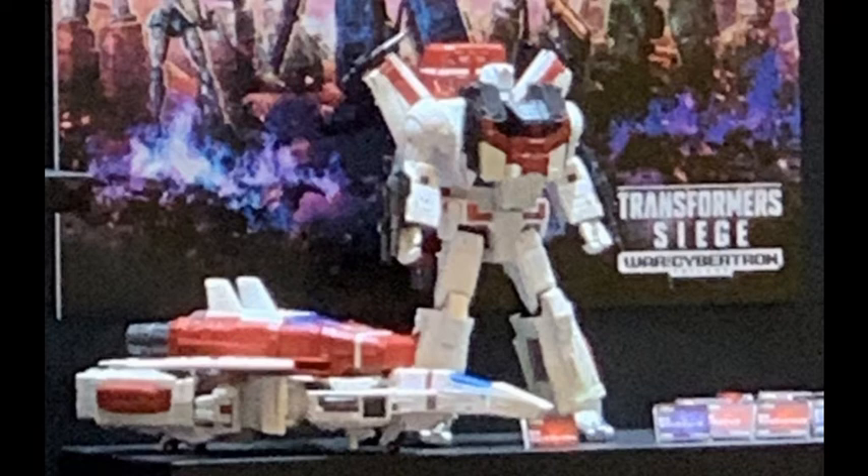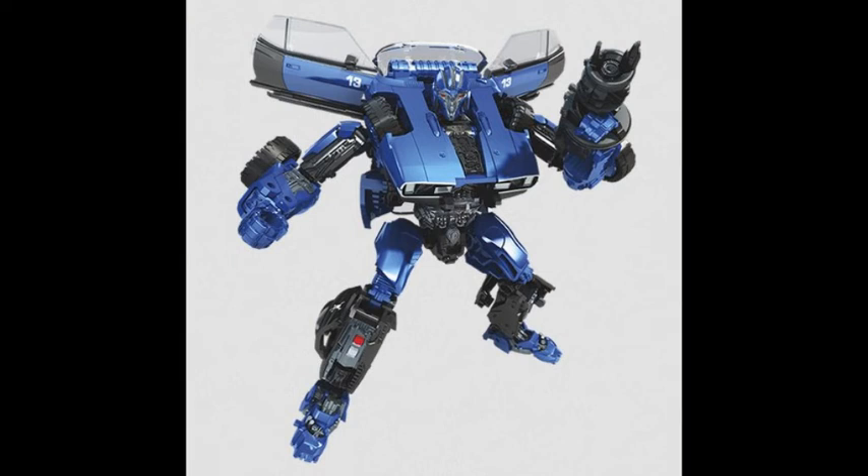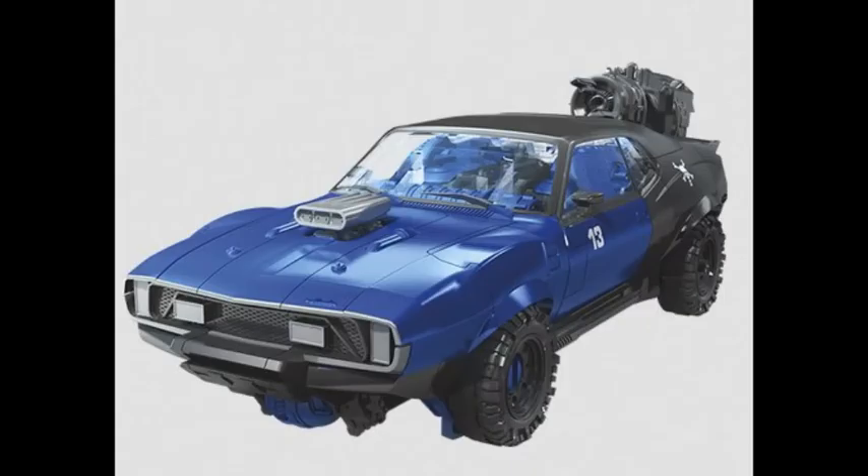Oh yeah, we also got a picture of Studio Series car mode Dropkick. But like... who cares about Dropkick now? I'm just joking — I really am waiting for him. I waited since I liked Dropkick in the Bumblebee movie. But now he's kinda overshadowed by the Siege pieces.